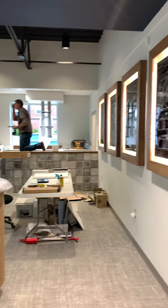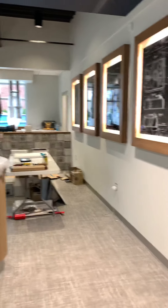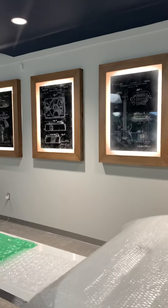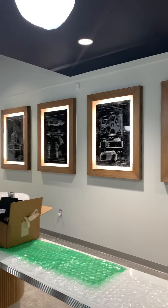We have some really neat artwork that was the idea of our COO, Gary Leach. Aren't those super cool? Just really unique features.